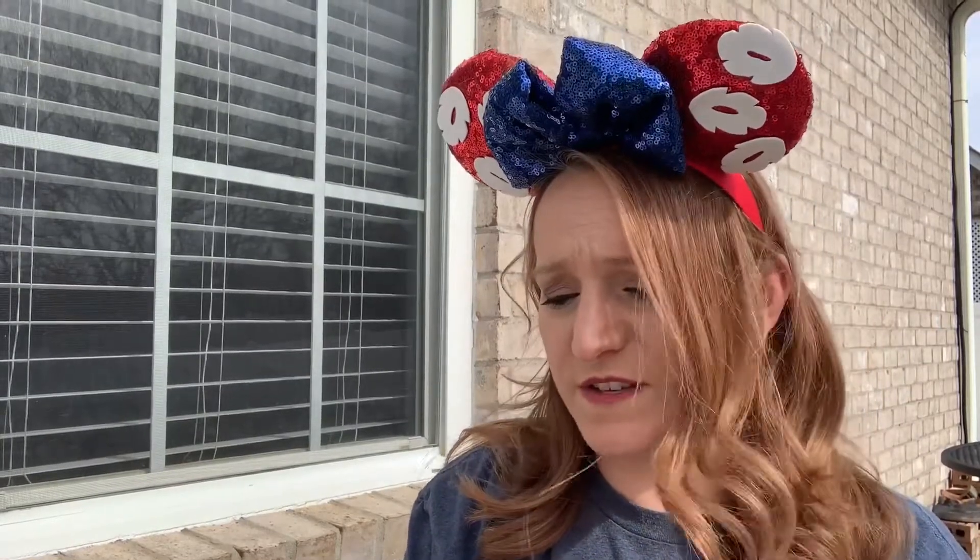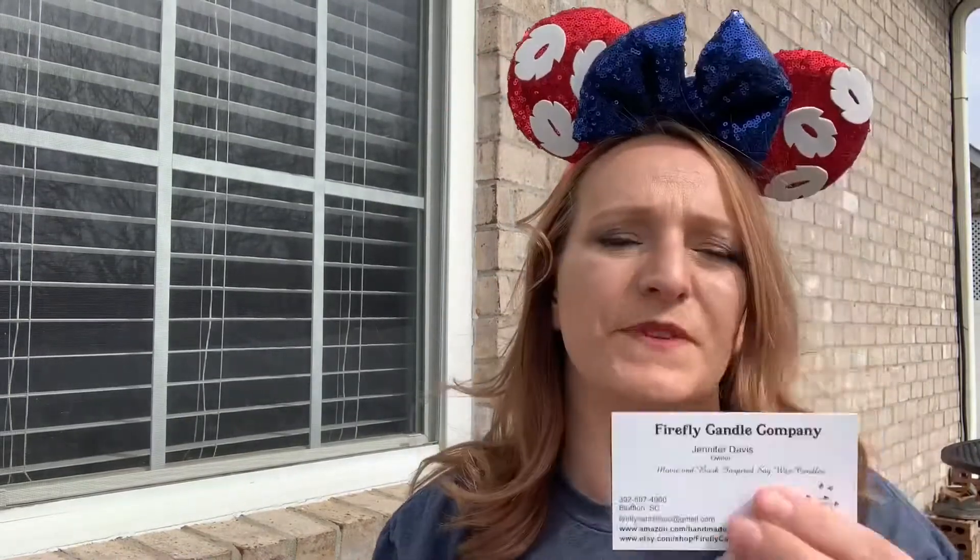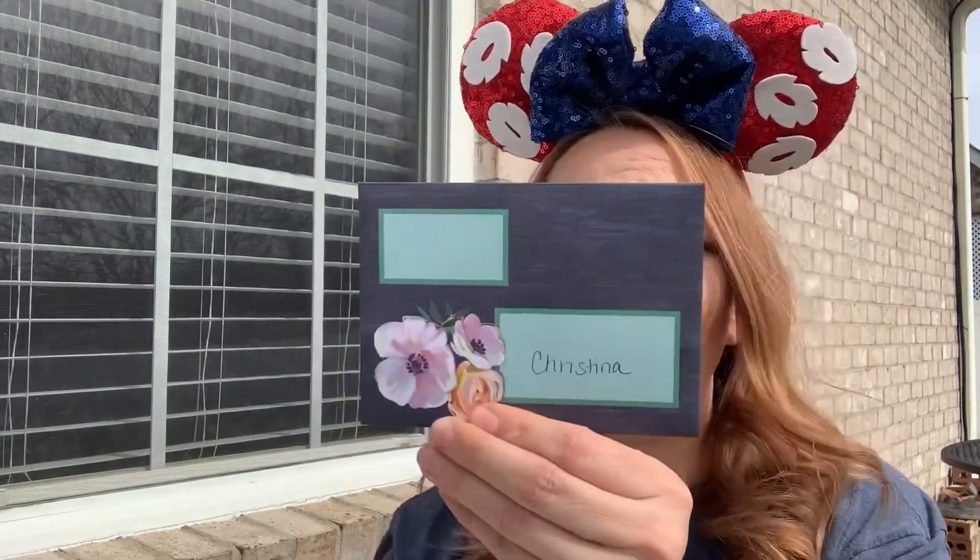I got four candles. When I open up the package, I find that Firefly Candle Company — her name is Jennifer Davis — she does movie and book inspired soy wax candles and she's in Bluffton, South Carolina. She has both an Amazon and an Etsy shop. She included a magnet that will stick to my fridge, which is perfect.